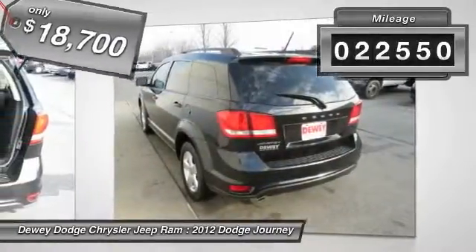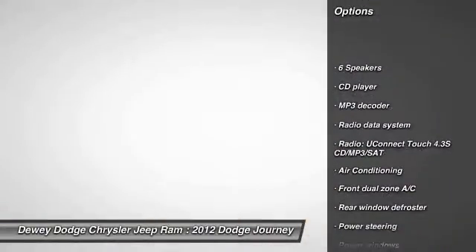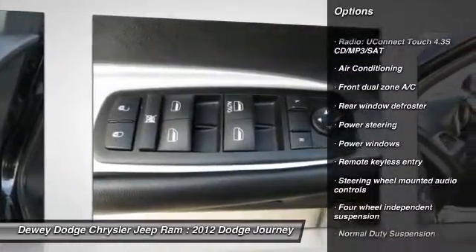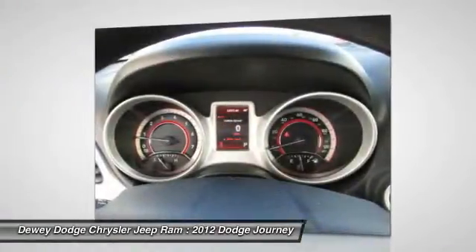This vehicle has less than 25,000 miles. Here are some of this vehicle's great options: traction control, dual airbags, power steering, air conditioning, front alloy wheels, four-wheel disc brakes, fog lights, rear window defroster, power windows, and electronic stability control.